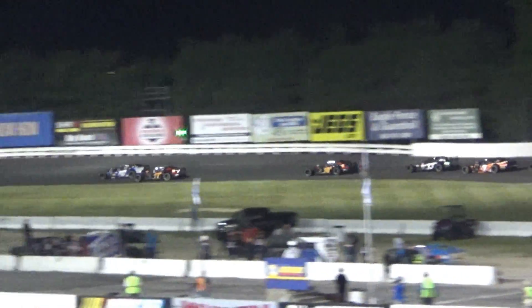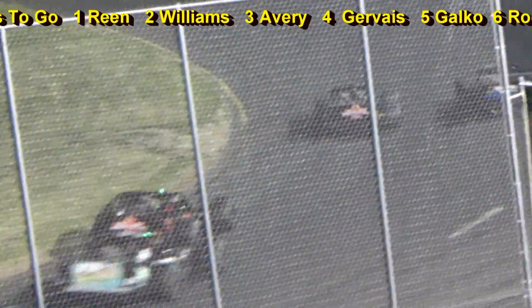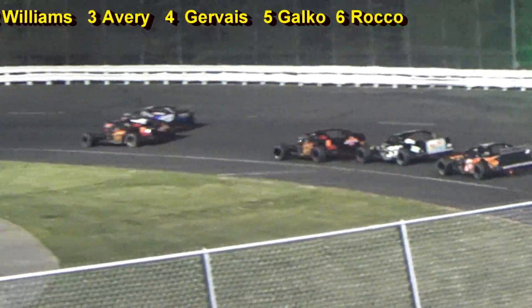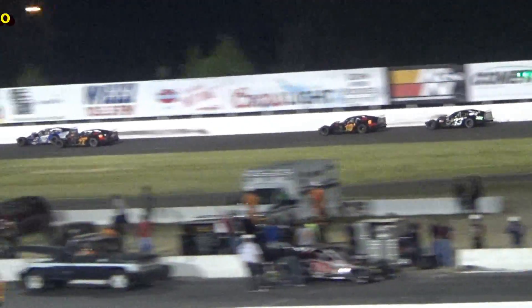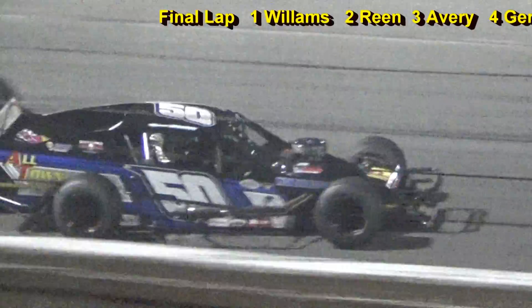Williams is trying to get his groove back. They are side by side — two circuits remaining. They come back to the stripe — who's it going to be? Williams by inches. He's got a little high in the corner and now tries to slingshot his way around Glenn Rean. Deep down into turn three, off turn four. Glenn Rean makes a late bid. Ladies and gentlemen, get up on the edge of your seats — it's Williams to take down the win.